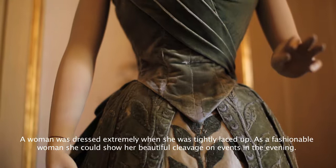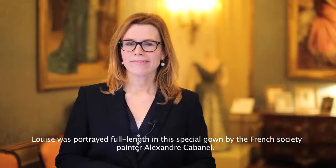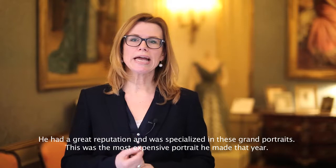A woman at that time was extremely dressed during the day when fully clothed. And in the evening came her beautiful décolleté — she could show herself as a fashion-conscious woman. Louise had herself painted in this special gown by the French society painter Alexandre Cabanel. He was a French man with a great reputation.